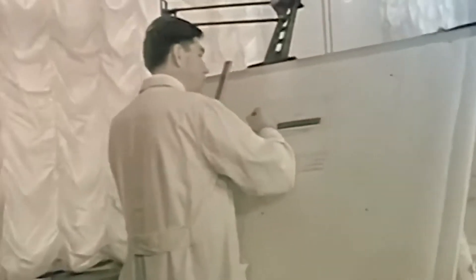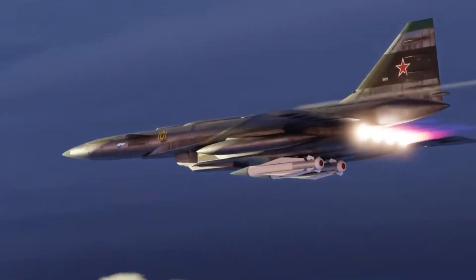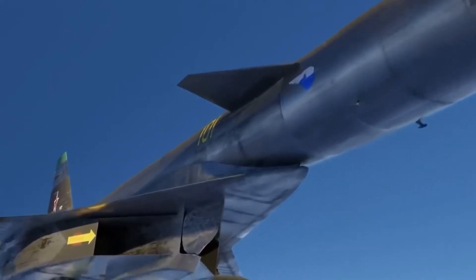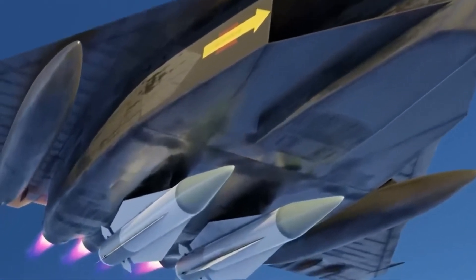The construction of a prototype was authorized in 1964. The first T-4, designated 101, took to the skies in 1972. Testing was carried out until 1974. The T-4 flew 10 times in 10 hours and 20 minutes. At an altitude of 12,000 meters, it is thought to have reached at least Mach 1.3.